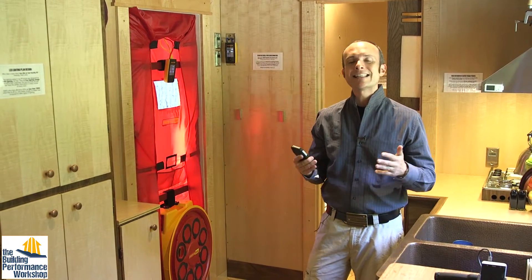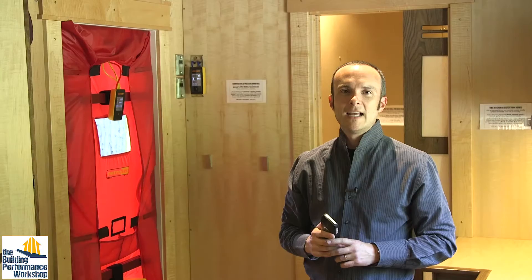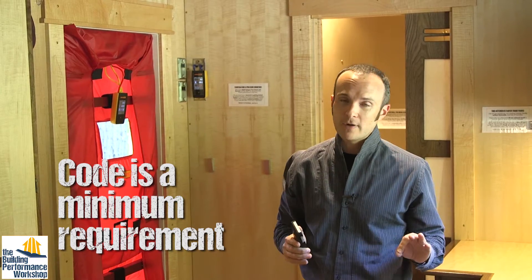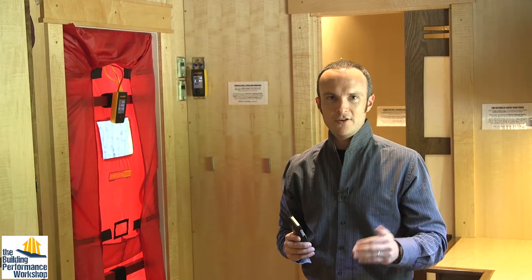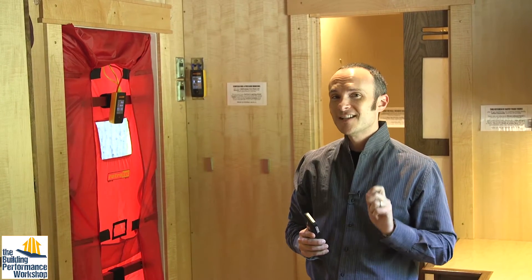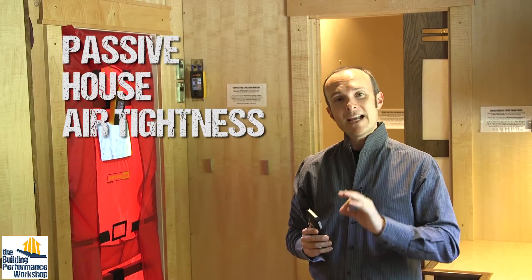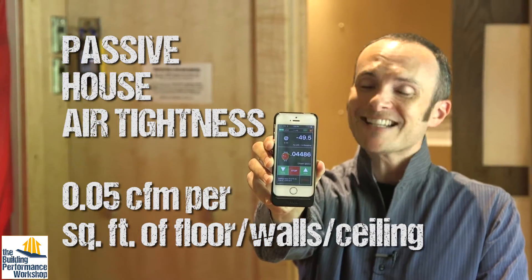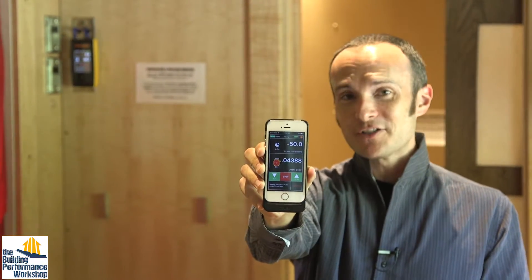So don't let anybody tell you that airtightness is hard, because it's totally doable — we did it. Now of course nobody wants a code-built house, because code is a D-minus grade when you graduate from high school. What we want is better than code. We know we're twice as good as code, but I also want to know how I stack up against the best certification in the world, which is passive house. Passive house requires 0.05 CFM per square foot of enclosure area, and we beat that also. So this house — first-time home builder, sometimes I am an idiot — beats passive house. That means anyone can do this. Air tightness is absolutely possible to achieve.